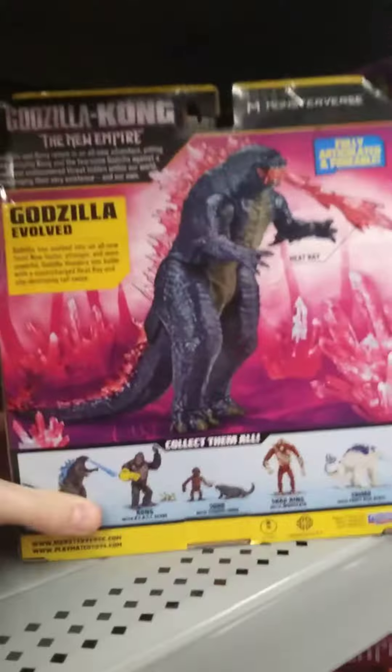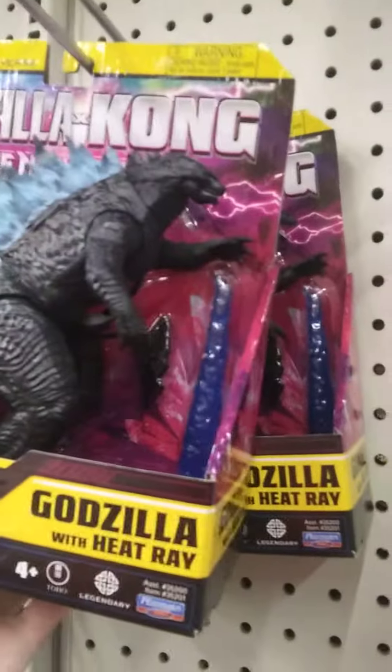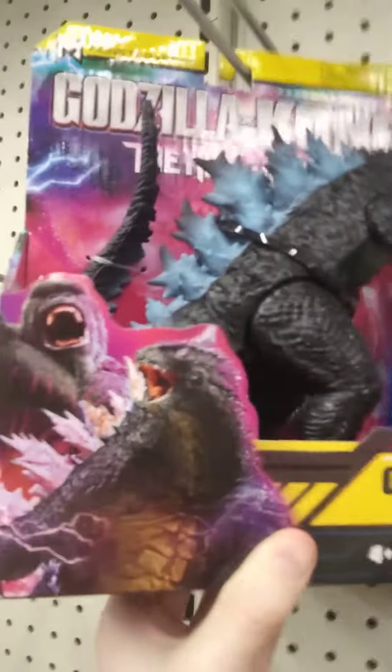We already have him. And it looks like they do have heat ray Godzilla — we got two. We found the one I was looking for. He will be in tomorrow's video.